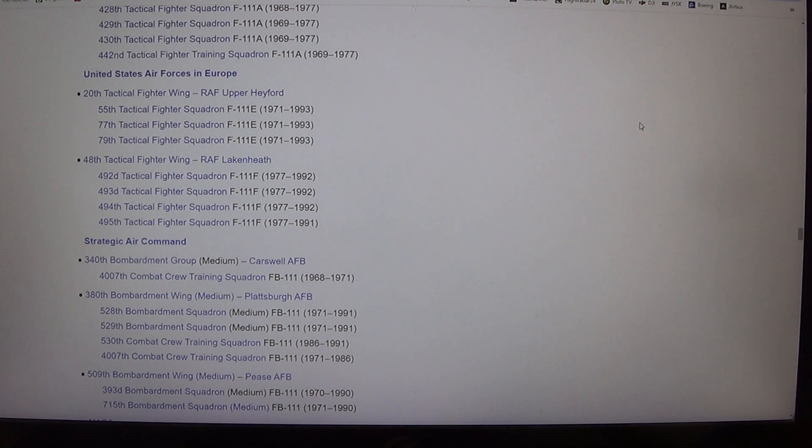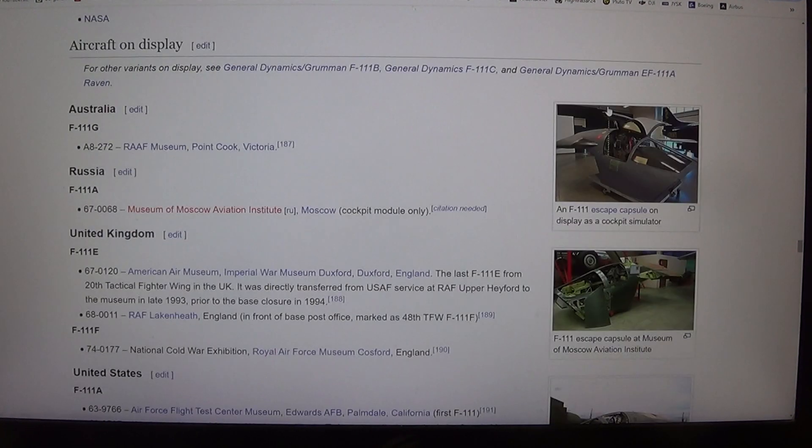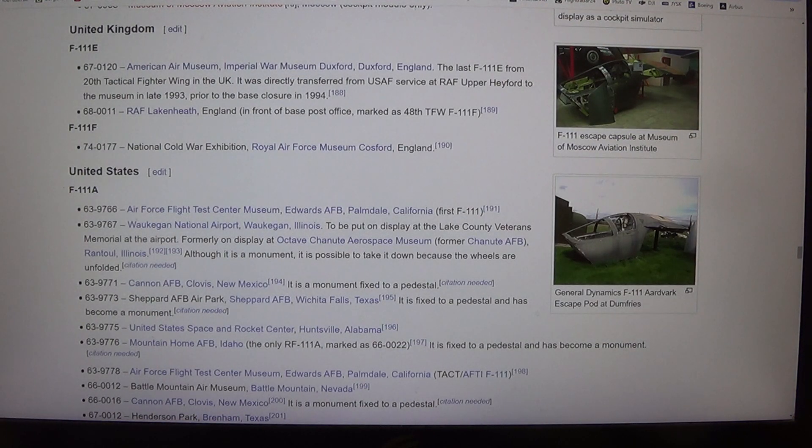Aircraft on display. Australia: F-111G, serial 108-272, RAAF Museum, Point Cook, Victoria. Russia: F-111A, serial 67-0068, Museum of Moscow Aviation Institute, Moscow (cockpit module only). United Kingdom: F-111E, serial 67-0120, American Air Museum, Imperial War Museum Duxford, England — the last F-111E from the 20th Tactical Fighter Wing in the UK, transferred from USAF service at RAF Upper Hayford to the museum in late 1993, prior to the base closure in 1994. Also at RAF Lakenheath, England: 68-0011, in front of base post office, marked as 48th TFW F-111F.